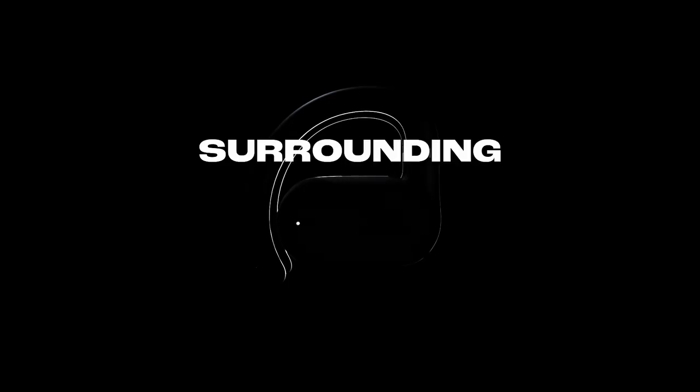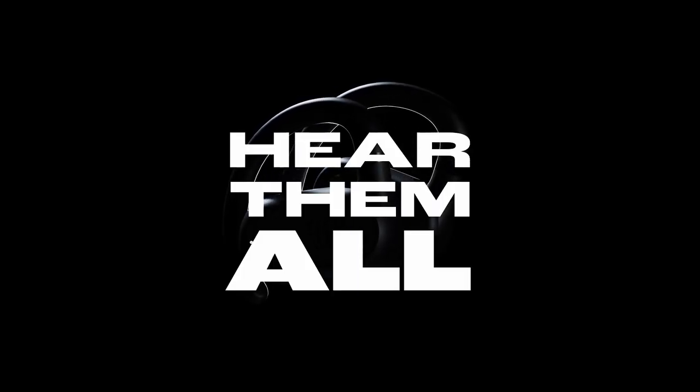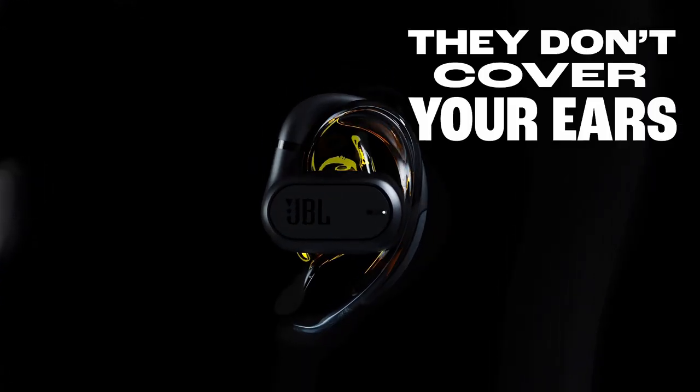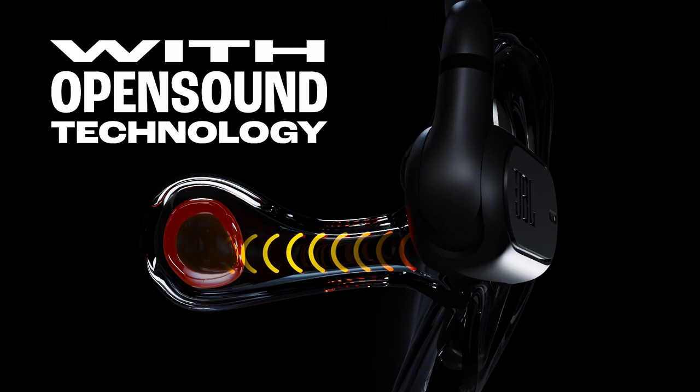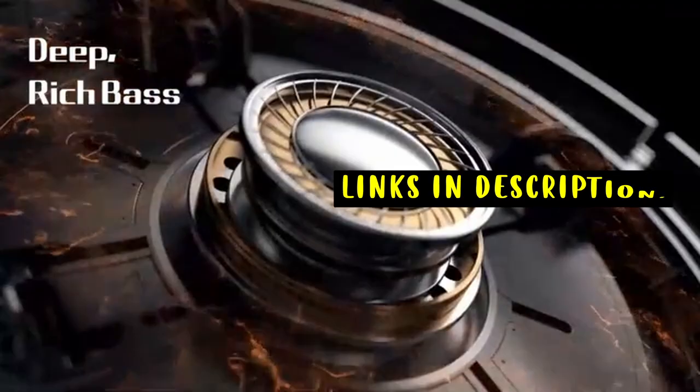Whether you're hitting the gym, commuting, or just relaxing, the best neckband Bluetooth headphones deliver superior sound quality, long battery life, and a secure fit for all-day comfort. This list is based on my personal opinion and research and lists them based on quality, features, and pricing. If you want more information and updated pricing on the products mentioned, be sure to check the links in the description below.